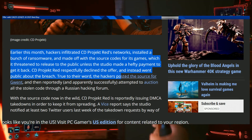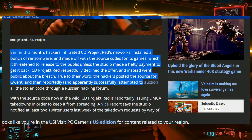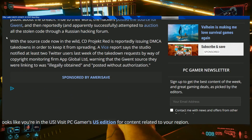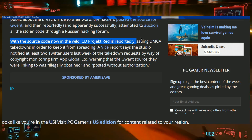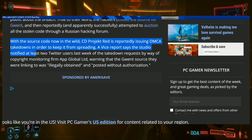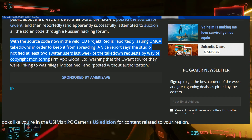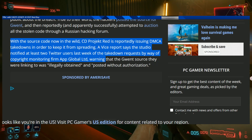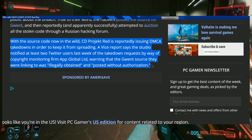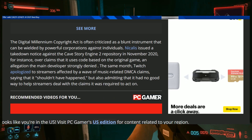True to their word, the hackers posted the source code for Gwent and then reportedly attempted to auction all the stolen source code through a Russian hacking forum. With the source code now in the wild, CD Projekt Red is reportedly issuing DMCA takedowns to keep it from spreading. A Vice report says the studio notified at least two Twitter users via copyright monitoring firm App Global Limited, warning that the Gwent source they were linking to was illegally obtained and posted without authorization. It looks like their source code is genuinely out there in the wild.